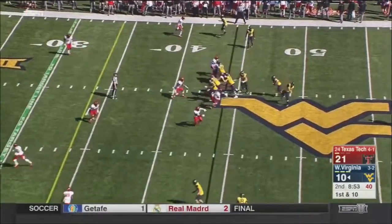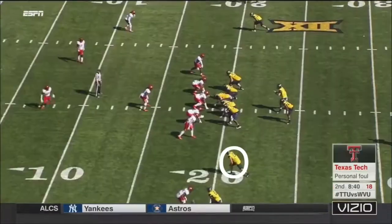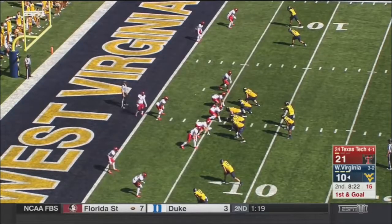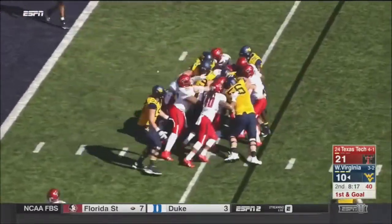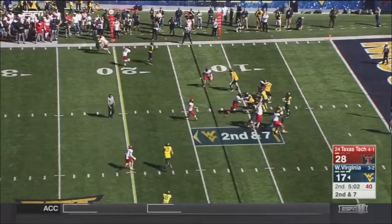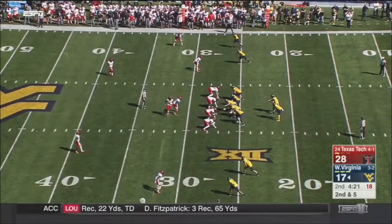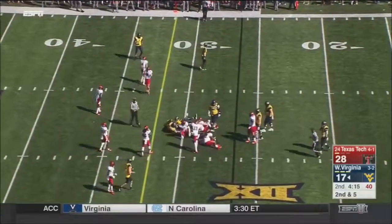Might be a good time to look down there — soft coverage on the outside. A throw to Sims. First and ten at the 19-yard line, a dart finds Sills. On first and goal, Crawford through the middle — it's almost like having an uncovered receiver. Now on a late blitz, a throw goes across the middle, and it's Sills.